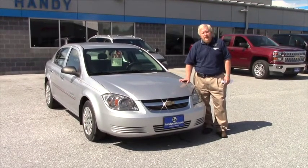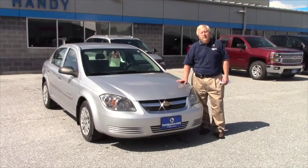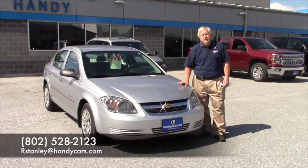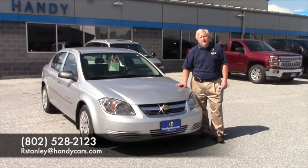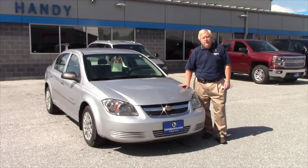Again, my name is Randy, Handy Chevrolet in St. Albans, Vermont. We're at exit 20 off of Interstate 89, and my direct line is 802-528-2123. I'd like to thank you once again for your internet inquiry, and I look forward to working with you. Thank you.